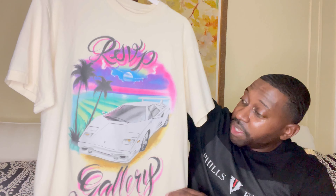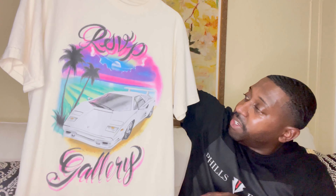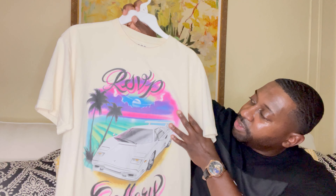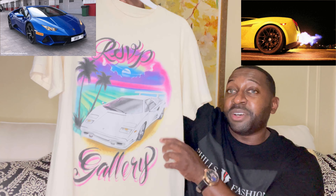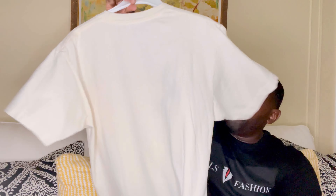This is the first time buying anything from this brand and so far I'm loving it. Majority of their shirts are hand painted — definitely a nice touch. As you can see it says RSVP, and in the background you have a beautiful sunset, water, palm trees, sun going down, and a vintage Lamborghini Diablo — definitely a beautiful car. Right here it says Gallery in script. Got this in size medium and the tag does say North Damon, Chicago. The back is plain.